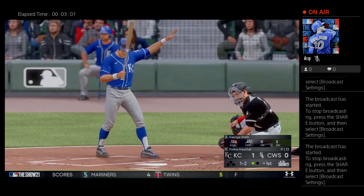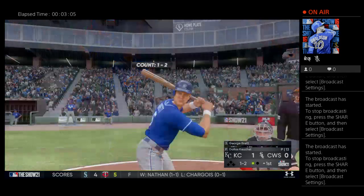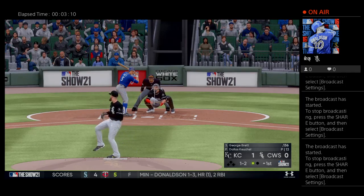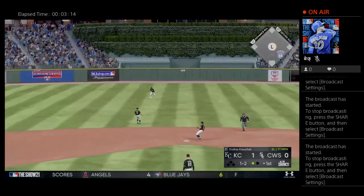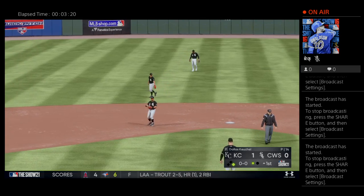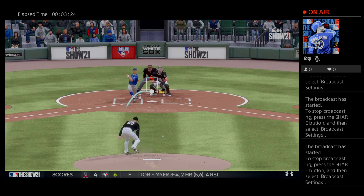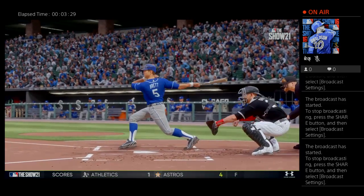George Brett is trying to get it going at the plate — it's been tough sledding for him so far this year. Here comes the one-two. Bouncer up the middle, and that finds its way through for a base hit. He had him on the ropes right there — count leveraged two strikes against the batter, but that guy made a nice two-strike approach and a nice two-strike adjustment right there.